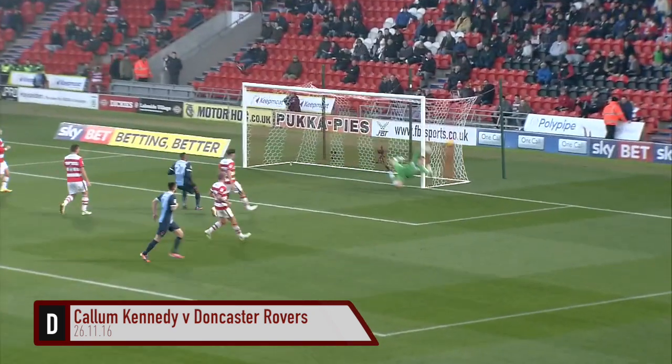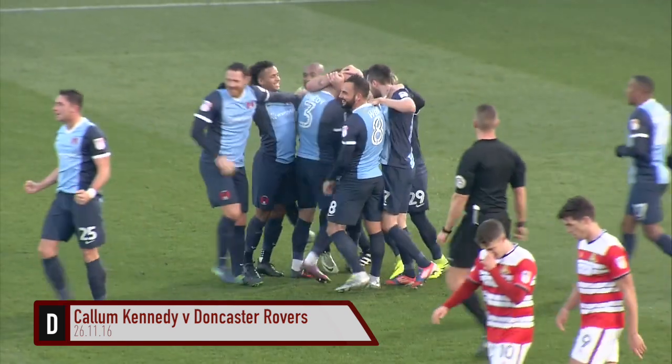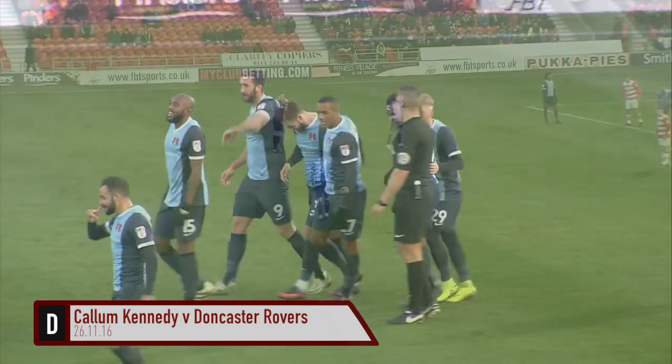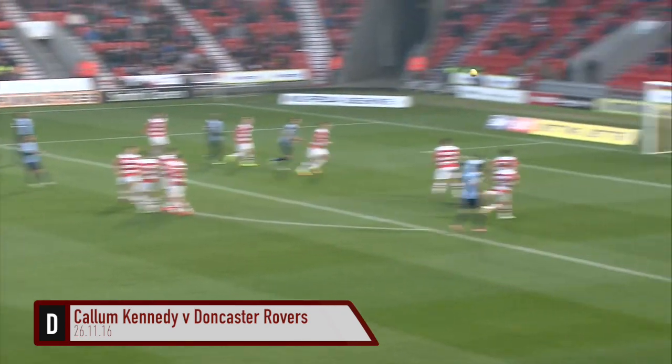A chance to get a strike away — oh, what a goal that is! My word. Callum Kennedy from a long way out has broken the deadlock in spectacular fashion. Just look at this.